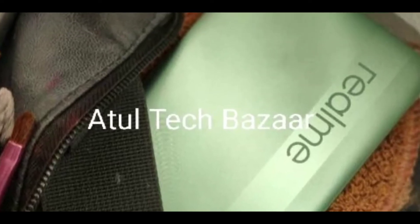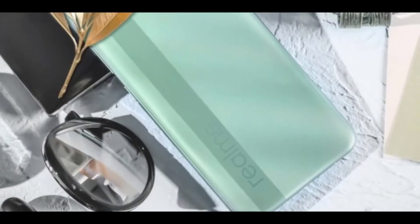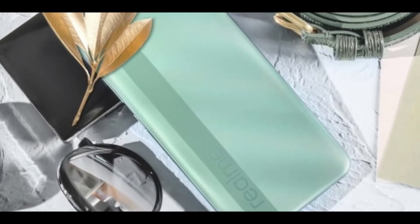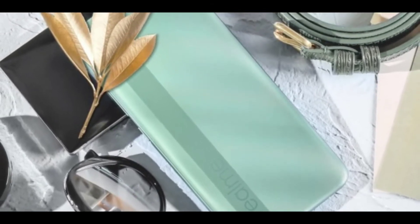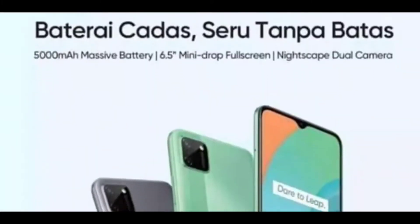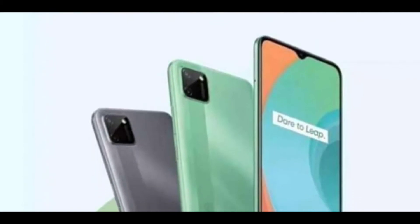You can see here the Realme C11. This is the official picture, and you can see how the Realme C11 looks.